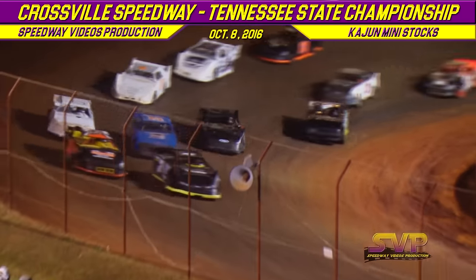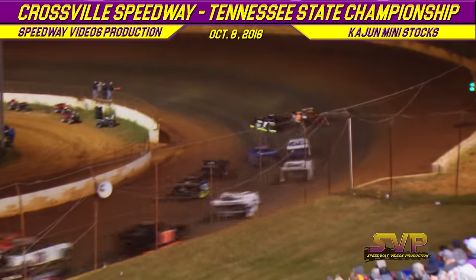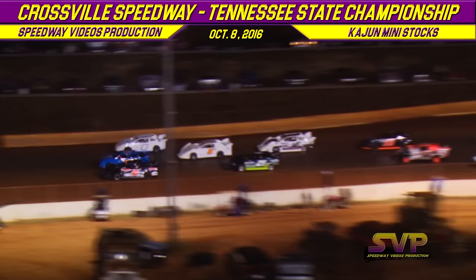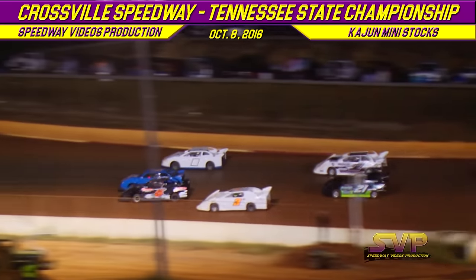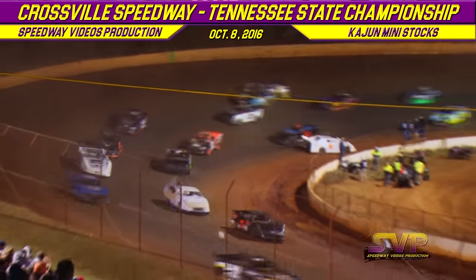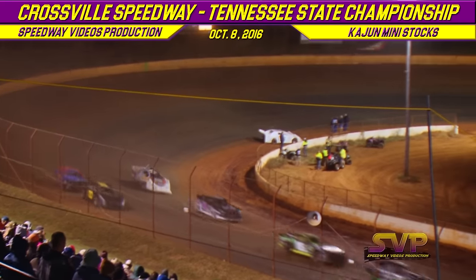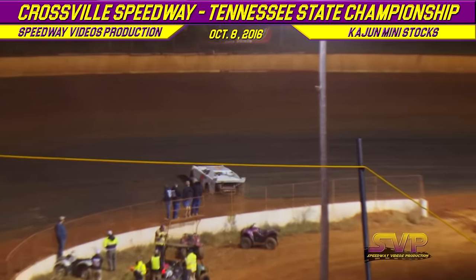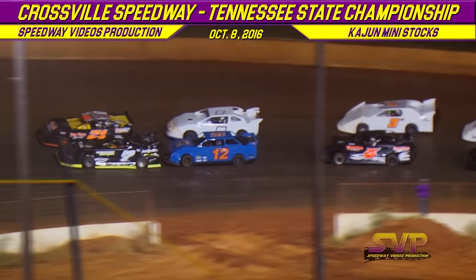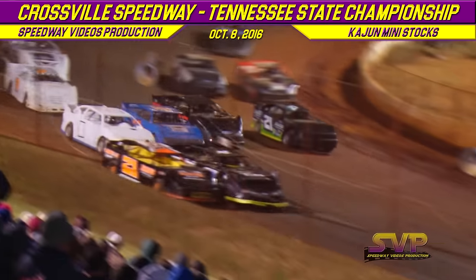Back to the green flag in the Todd Spivey Memorial Cajun Mini Stock feature. Derek Dugan coming out of turn number two, handling the door battle with the 21 of Shannon Etheridge. Tim Ladd gets into it with the three of Brandon Ott — they bump down in three and four. Everybody gets their spot back. We're going to go back to green flag in the Todd Spivey Memorial Cajun Mini Stock feature.